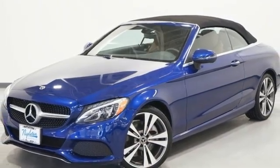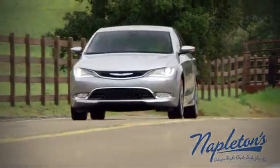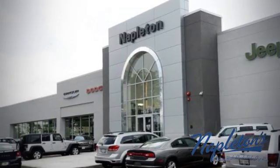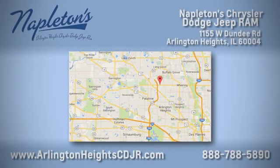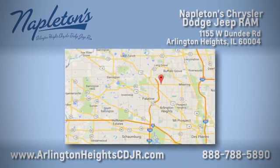See what it can do for you when you take it for a test drive. Here at Napleton Chrysler Dodge Jeep Ram, we care about you. Stop by anytime — easy to find at 11,055 West Dundee Road in Arlington Heights, Illinois.